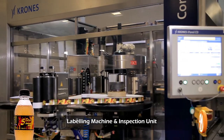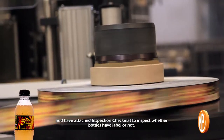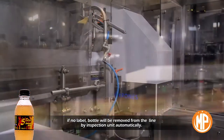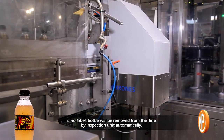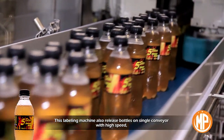Labeling machine and inspection unit: this is the machine used to label the bottles at high speed. It has an attached inspection check mat to inspect whether bottles have a label or not. If a bottle has no label, it will be removed from the line by the inspection unit automatically.